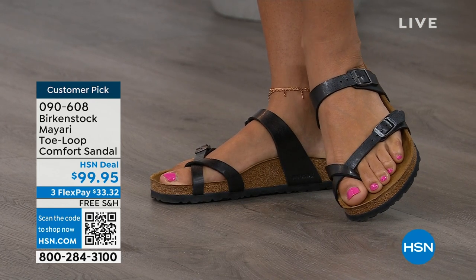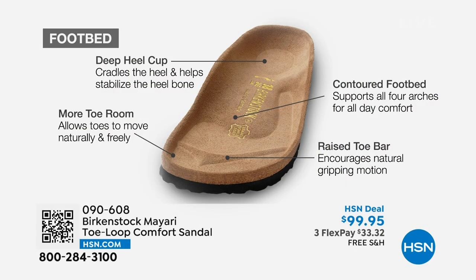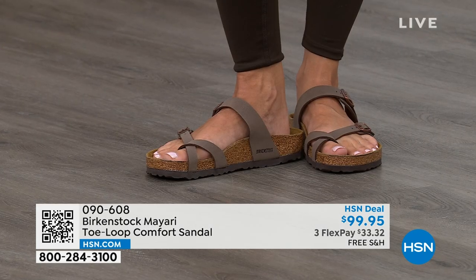When we talk about Birkenstock, we really have to talk about this footbed — this is the DNA of our brand. It starts with a deep heel cup that cradles and stabilizes your heel. There's a contoured footbed supporting all of the arches of your foot. There's a wide toe box that allows your toes to move freely when you're walking. And last but not least, there is a raised toe bar. This rests really nicely underneath your toes and creates a natural gripping motion when you walk, which then creates circulation in your legs. It's all about health and wellness, but you're getting the sandal of the season plus all of this comfort.